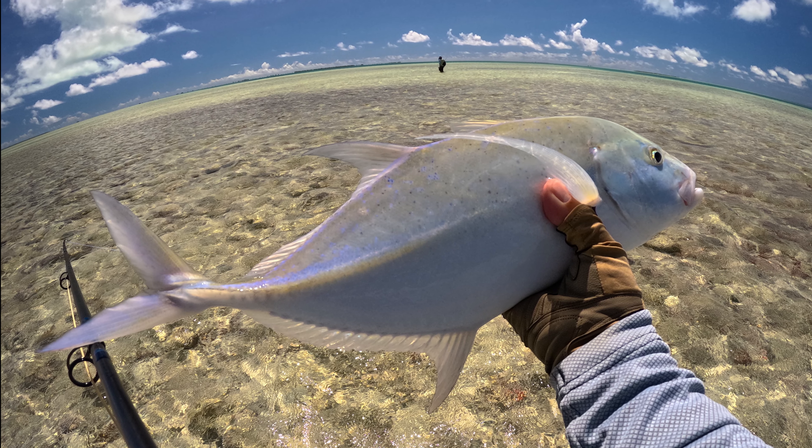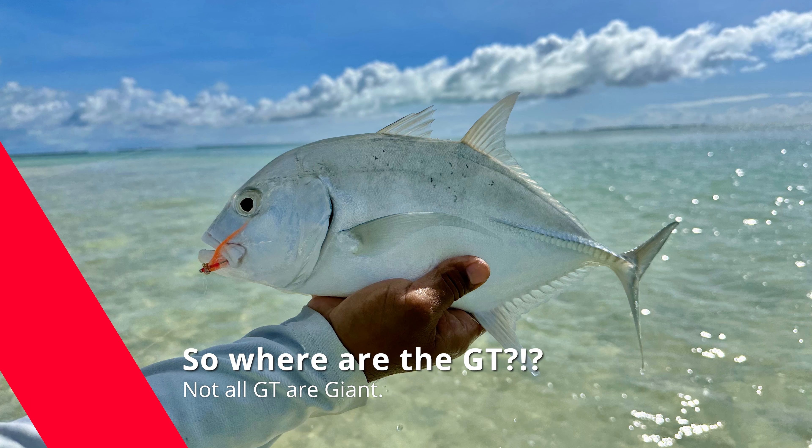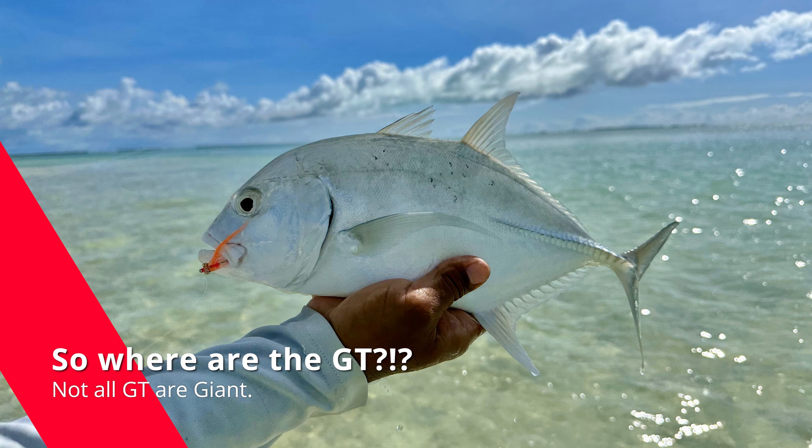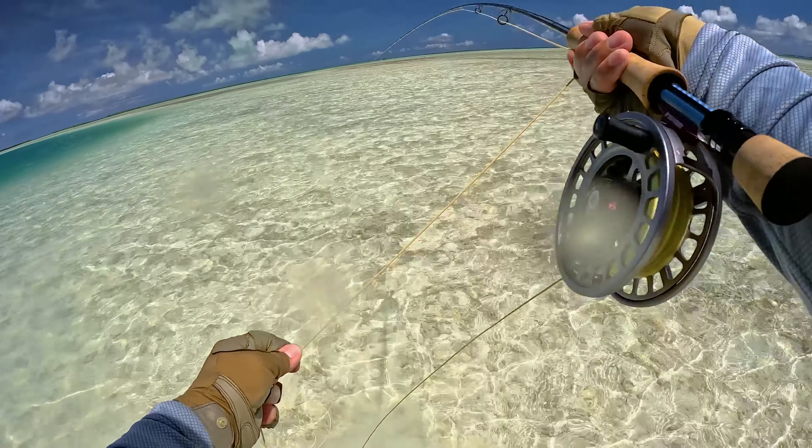At this point you're probably starting to wonder where the actual GTs are, and I'll get to it. One of the things I kind of discovered is there's actually a lot more smaller GTs than there are bigger ones, and this is a good example.